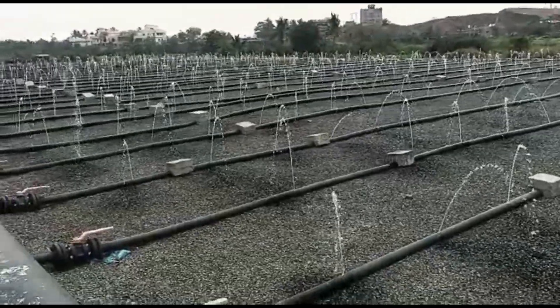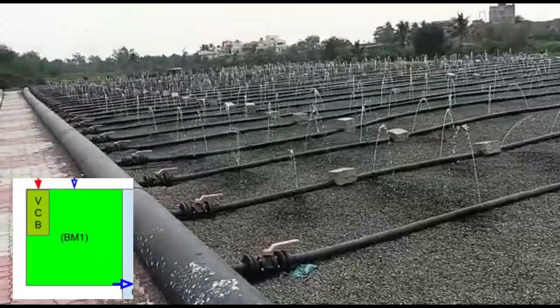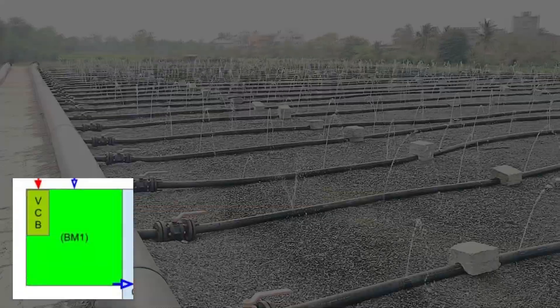From the tube settler, the water is evenly distributed over BM1 where the nitrification process takes place.